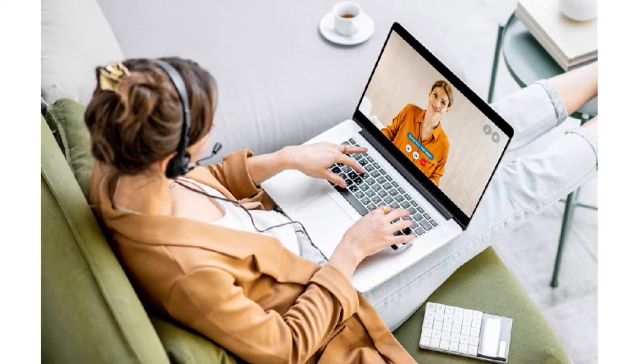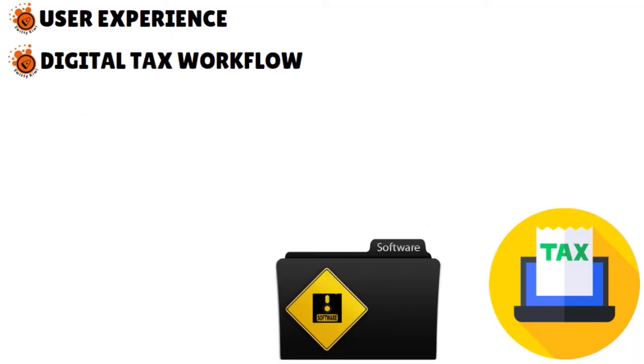CCH Access is a cloud-based tax preparation software that is integrated — you're able to have access to primary and secondary modules. You have access to thousands of forms at the federal level, the state level, the county level, and even the city level. If you are in a big city such as Los Angeles or New York, you understand that tax return preparation can be a convoluted experience because you have multiple layers of regulations to comply with. CCH Access Tax helps in terms of user experience across the entire digital tax workflow, supporting on-demand mobile services.